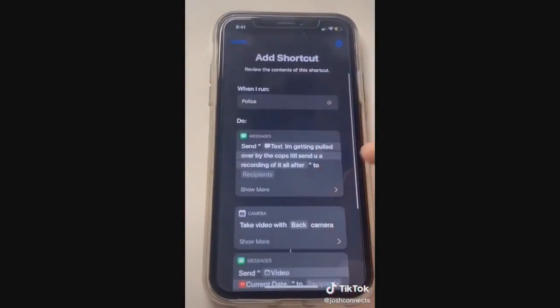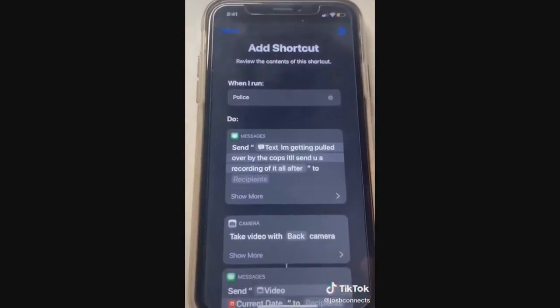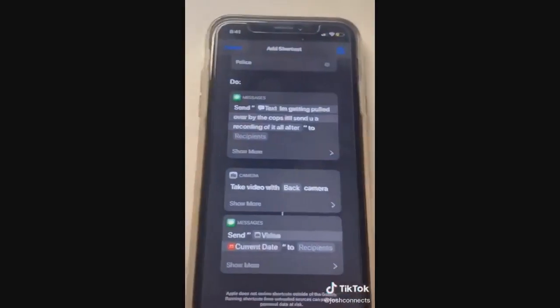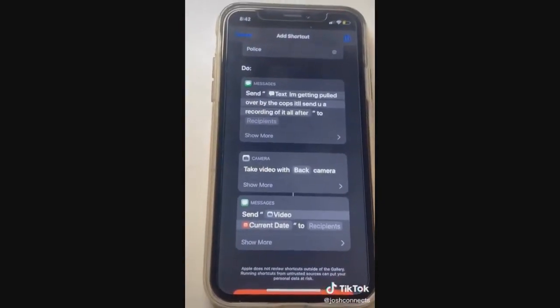Then it uses the camera to take a video using the front-facing or rear-facing camera, depending on what you set. One of the downsides is that you do have to tap 'done' before the video gets sent. That's sort of why it splits out the message first, so you're not waiting to record the video and then send it afterwards.